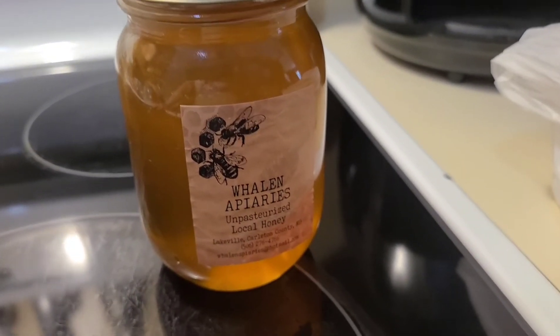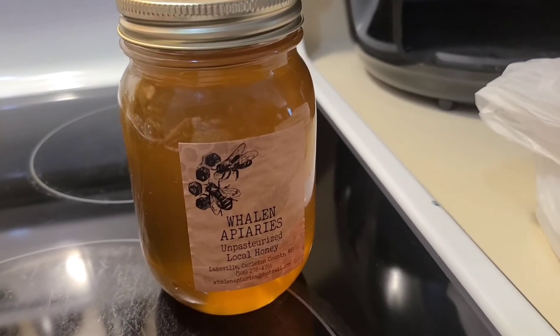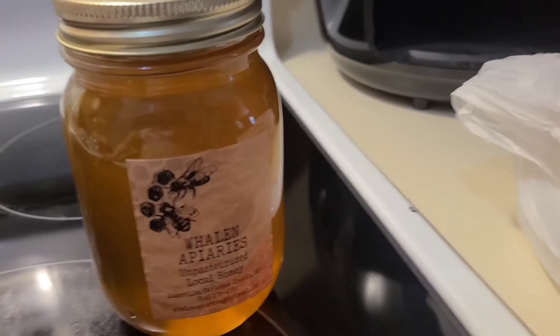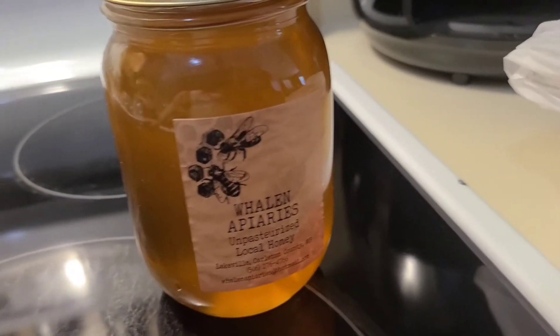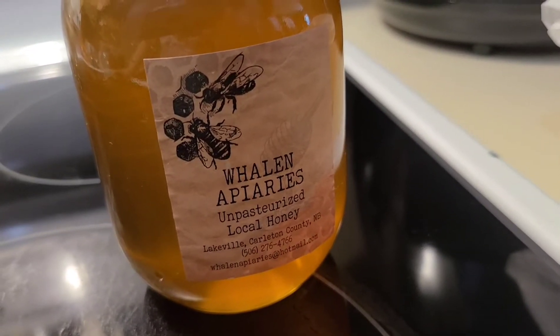Anyways, I figured I would get some just to eat. We can put it on waffles, I can put it on oatmeal or cream of wheat, or I can add it to some tea. So yeah, we got some organic locally harvested honey.